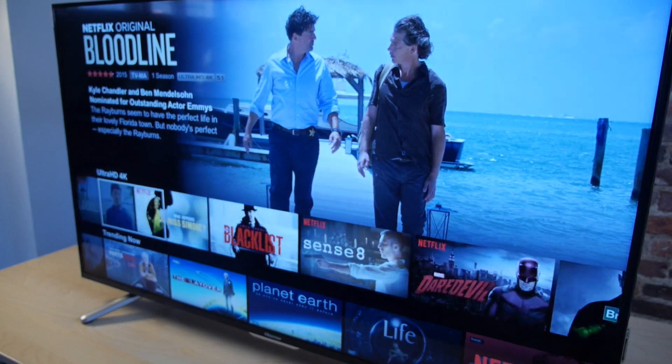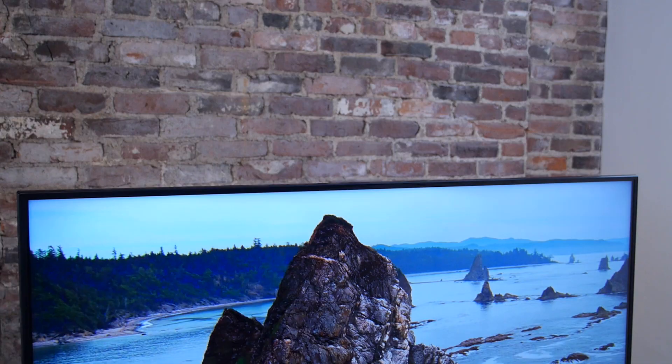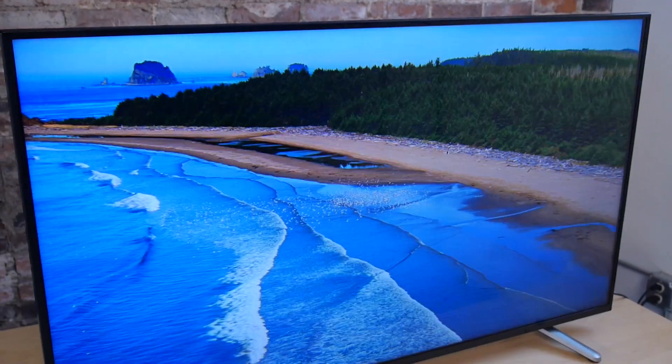What you're paying for is 4K. And one thing to keep in mind if you are interested in this TV is that while you can watch some 4K content on sources like Netflix and Amazon Instant Video, most content that you're watching is not in 4K and it's not going to be in 4K for a while. Cable and satellite feeds are just now starting to get up to 1080p. And while 4K Blu-ray is on its way, that's going to come alongside a whole bunch of new hardware upgrades that you're also going to have to buy into.